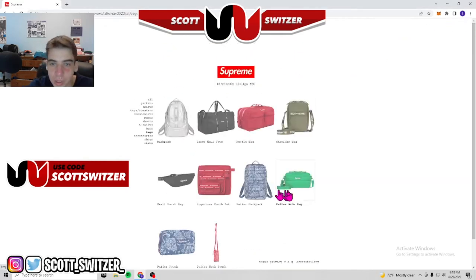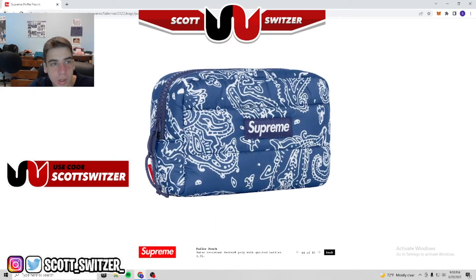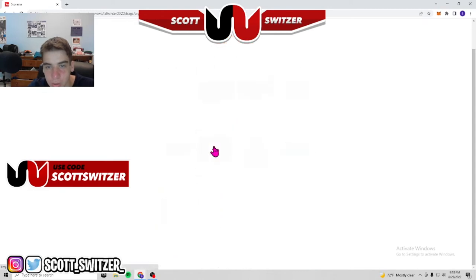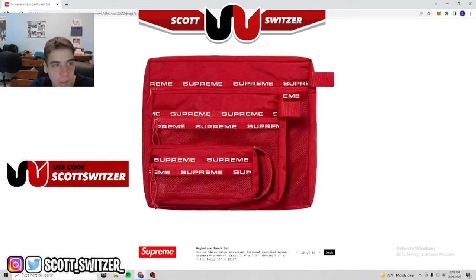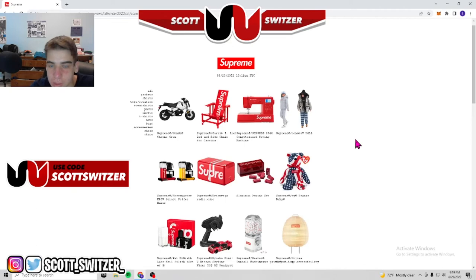Moving on to bags — pretty much good for most weeks, there's a lot of them so you'll be able to get them. Puffer pouches with that paisley pattern they're pushing alongside the new underwear and t-shirts. Side bags, shoulder bags — got a new logo thing — and an organizer pouch. I'm not really one for bags; I'm more of a t-shirt and accessory type of guy. The bags are kind of tough because they're a little overpriced for just a bag.